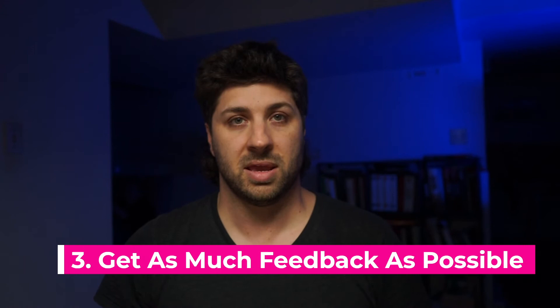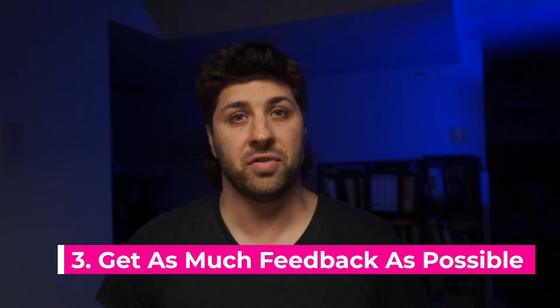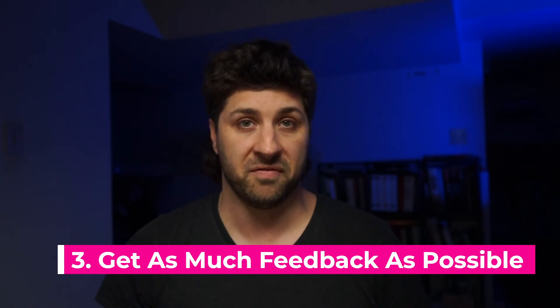Tip number three: get as much feedback as possible. If you've followed tip one and invested in your prep, and combined that with tip two to maximize the speed at which you're increasing your skills, you'll be cruising along and dominating the challenges. But this isn't the time to rest on your success — just after you've successfully solved a challenge is the best time to get a code review. Request one, and when you do, don't just ask about your solution — ask the teacher how they would have approached solving it themselves.